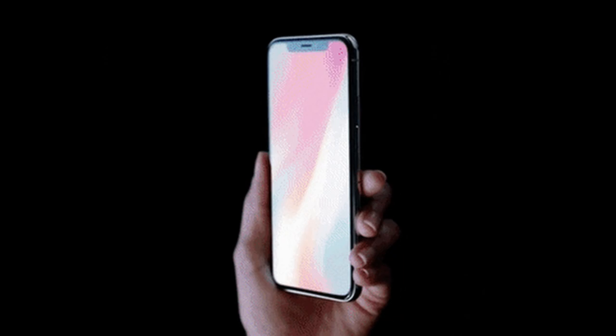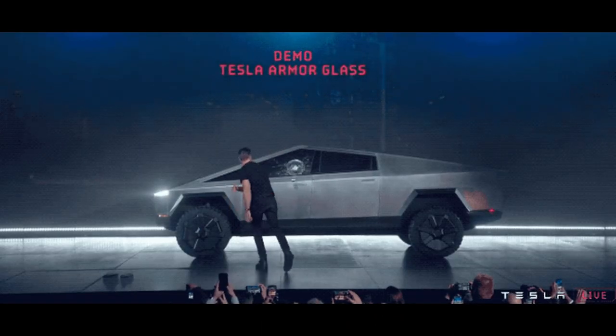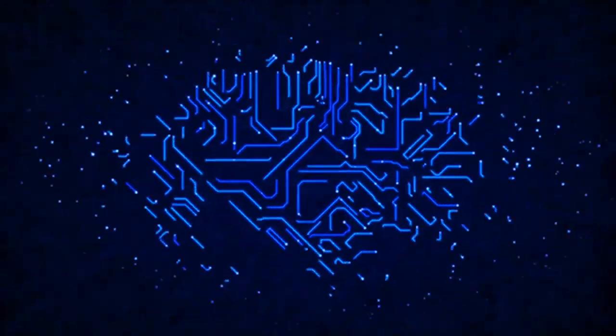In a world dominated by technology, some may find it hard to look past the screen we see or the car we're driving. But how is it that the phones in your pocket or Elon Musk's Teslas can incorporate so much technology in such a small space?